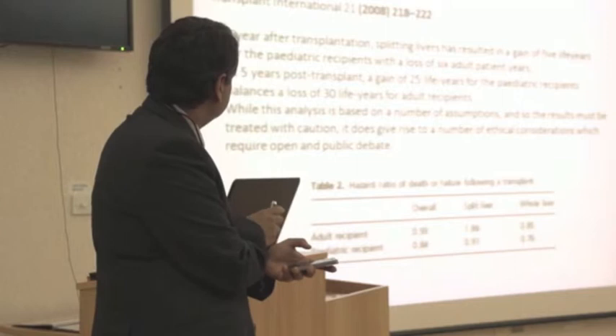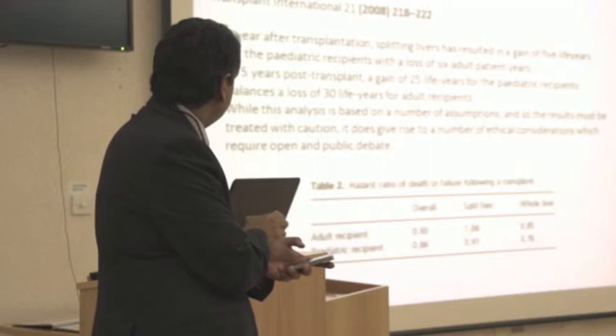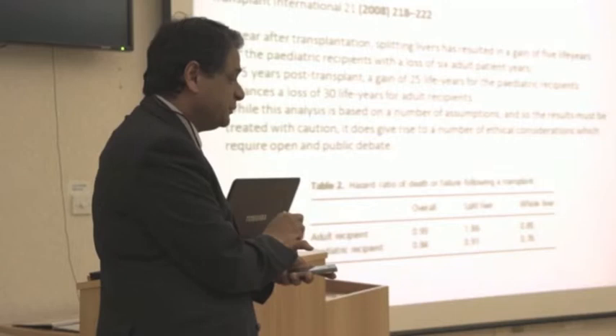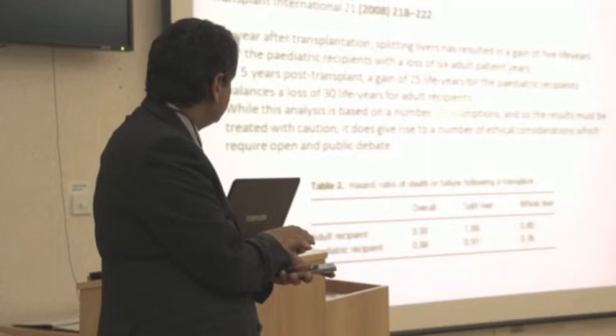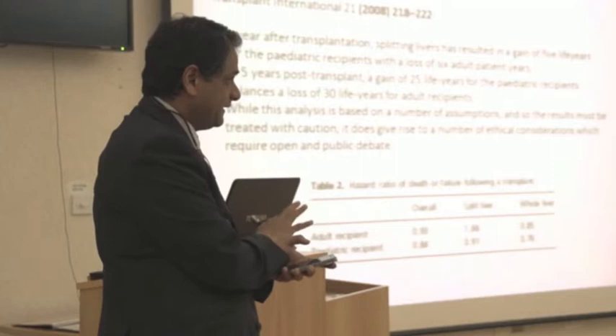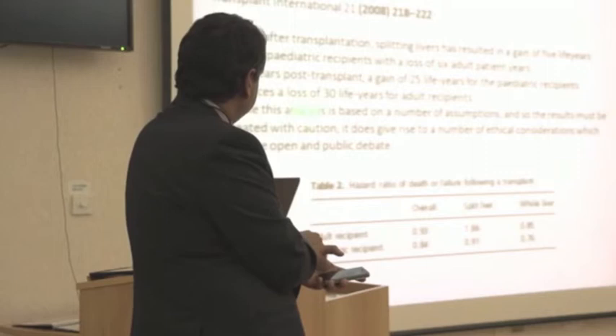That paper is from James at Birmingham — the associate medical director for NHS transplantation — and the professor of biostatistics there. Here you can see, encapsulated, and it's just worth reading: one year after transplantation, splitting livers — based on their Birmingham patients — has run a gain of five and a loss of six. So the gain does not quite match the pain. It's an important thing, because we would have hoped the gains match up. Our pain is their gain, but that's a different matter. Even at five years, the gain of 25 livers is offset by 25 livers.